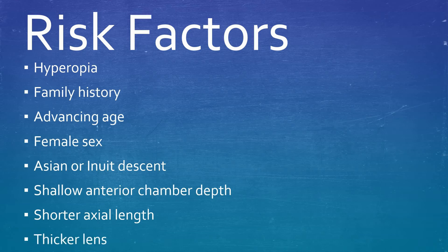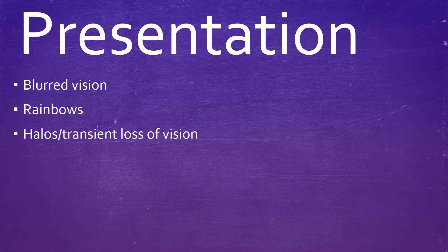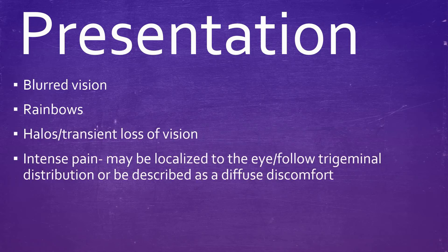Patients typically present with the following signs and symptoms: blurred vision, rainbows, halos or transient loss of vision, intense pain which may be localized to the eye, follow a trigeminal distribution, or be described as a diffuse discomfort. Nausea and vomiting is common and the patient is generally unwell.